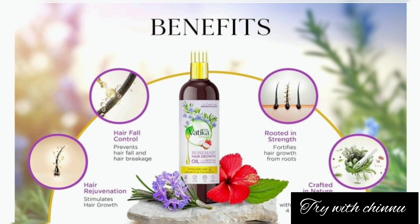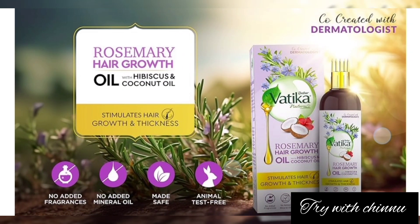It doesn't contain any harmful ingredients or mineral oil. It is not animal tested, and there is no added fragrance. This product is Made Safe certified and dermatologist co-created, making it safe and secure.